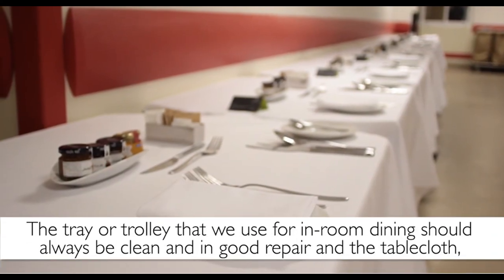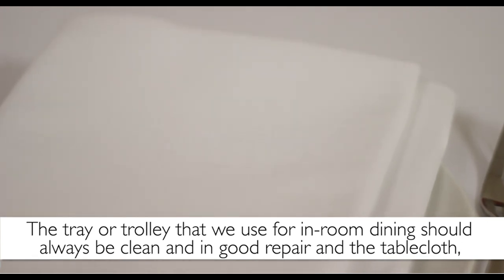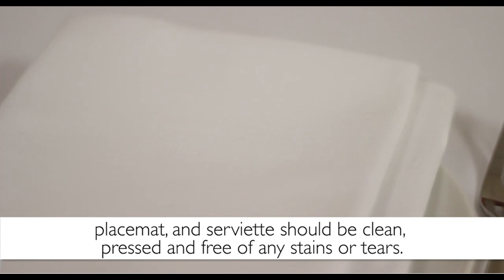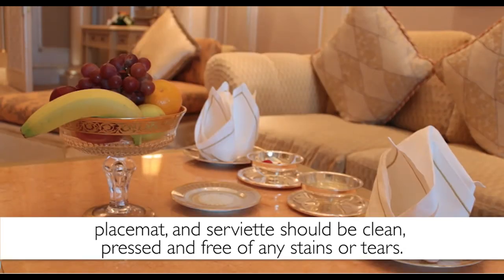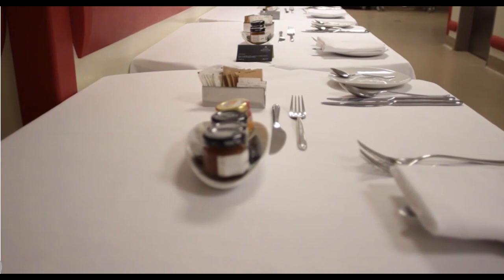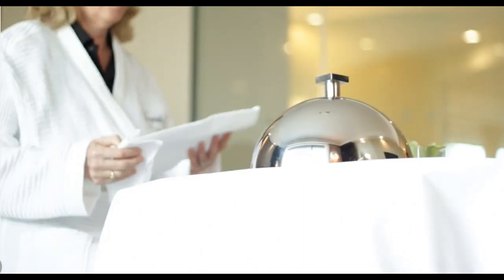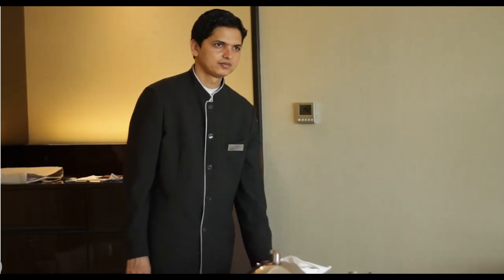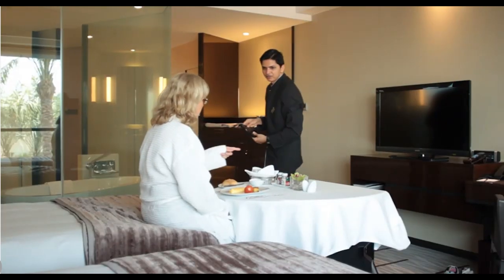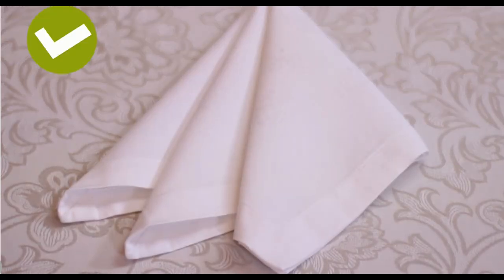The tray or trolley that we use for in-room dining should always be clean and in good repair, and the tablecloth, placemat and serviette should be clean, pressed and free of any stains or tears. Paper serviettes look untidy and are not acceptable. If any of the items are in disrepair, the guest will assume that the food will also be unhygienic and that it was made carelessly. If the guest points out a dirty or torn serviette, apologize and replace it immediately with a clean serviette that is in good repair.